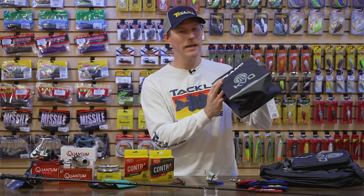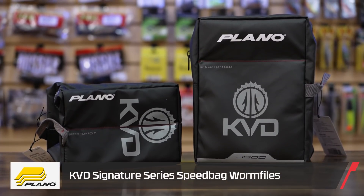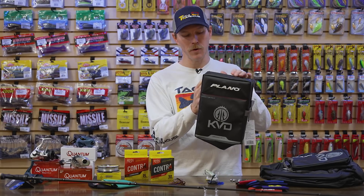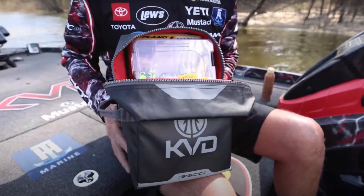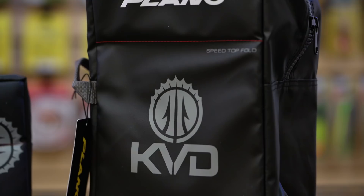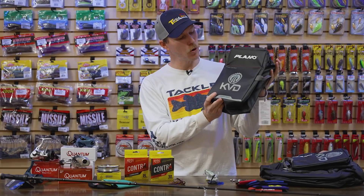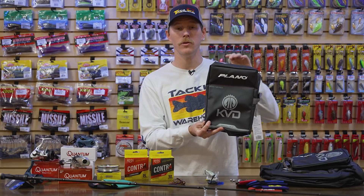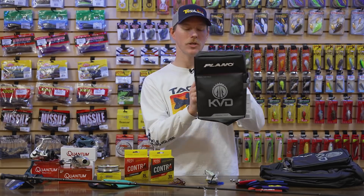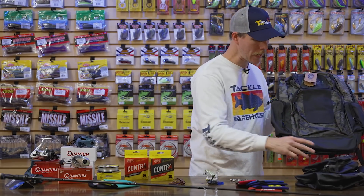Now let's talk about how we're going to get all this gear to the water. From Plano we have the KVD Signature Series Speed Bags — redesigned by the legend himself, KVD. They have a robust, really smooth zipper and the classic Speed Top design that stays open when you lift it — great for tournament anglers wanting maximum organization. The portrait orientation accepts Plano's 3600-size tackle boxes, and you can also use them for bulk soft plastic bags. They come in a couple of different sizes.